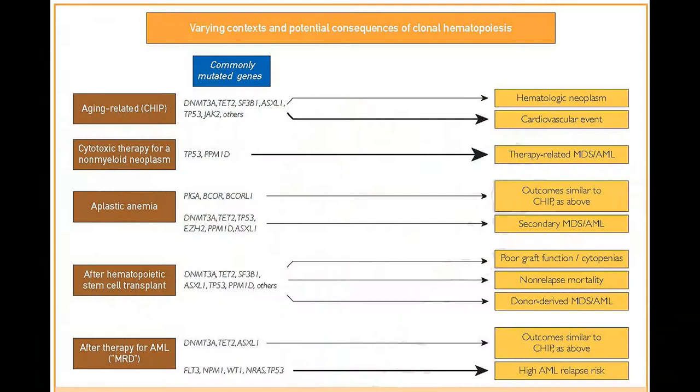In contrast, the CHIP-type mutations such as DNMT3A, ASXL1, and TET2, and leukemia-associated mutations such as RAS, if they develop in a patient with aplastic anemia, then there is a higher risk of going on to develop secondary MDS or AML.